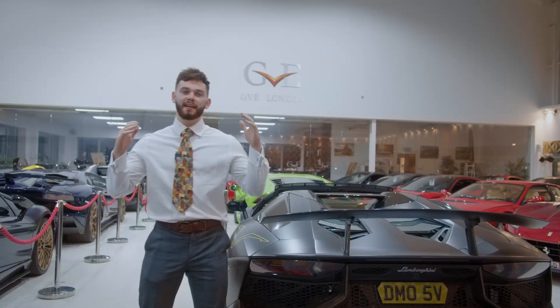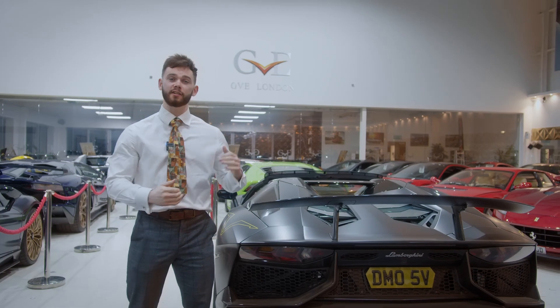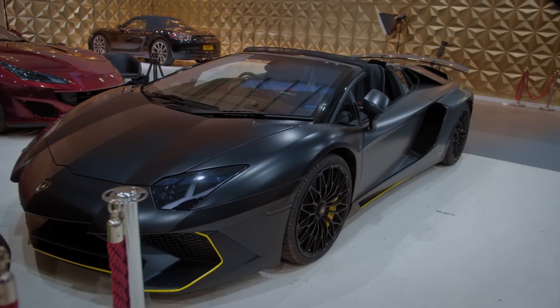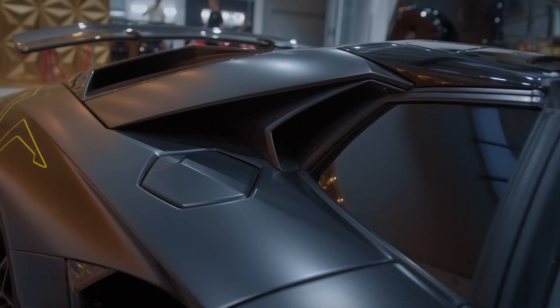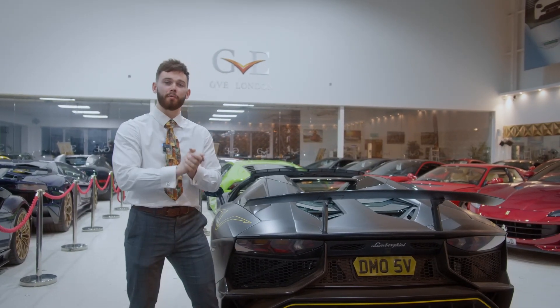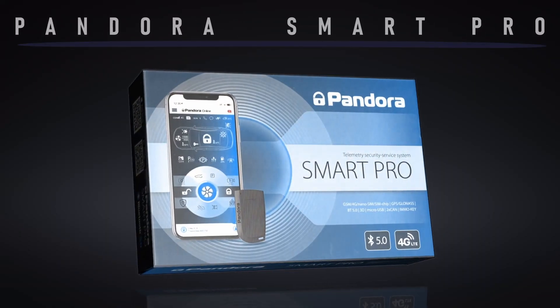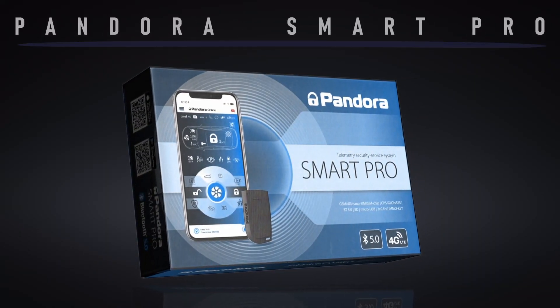Hey guys, it's Matt here from Pandora Car Alarms HQ. Today, as you can see, we are at GVE London where DMO bought the SV, had the SV wrapped recently which looks amazing, and now it's about to be Pandora protected right here, right now with the one and only DMO package — the Pandora Smart Pro V3 with remote engine start.